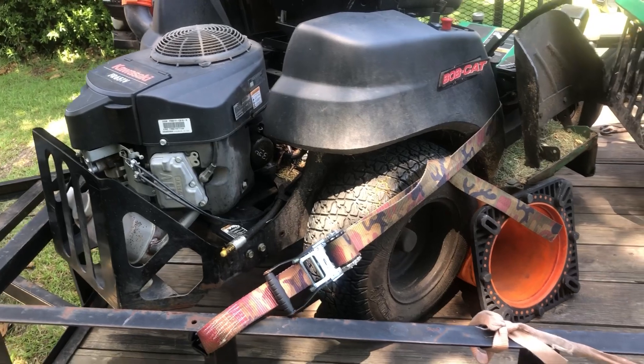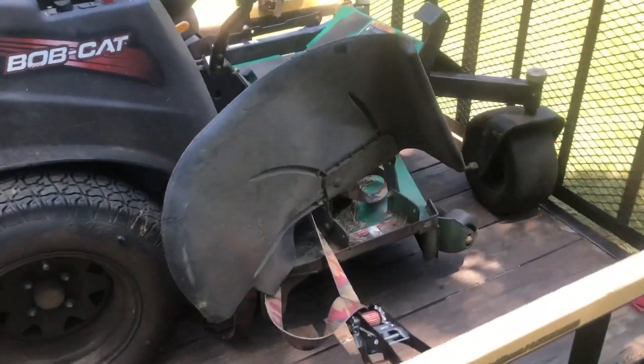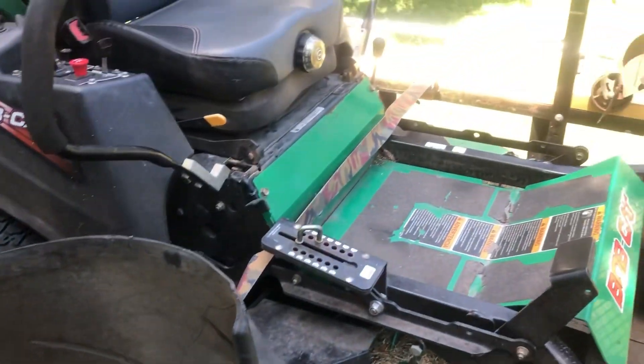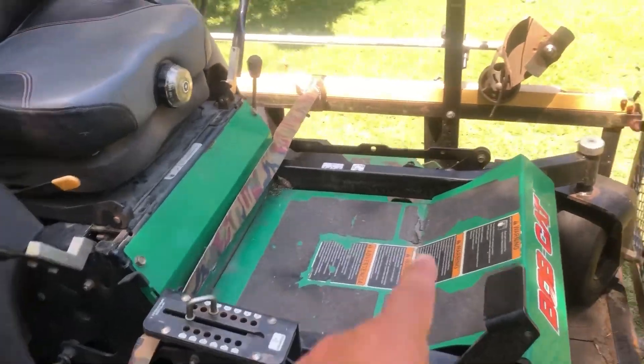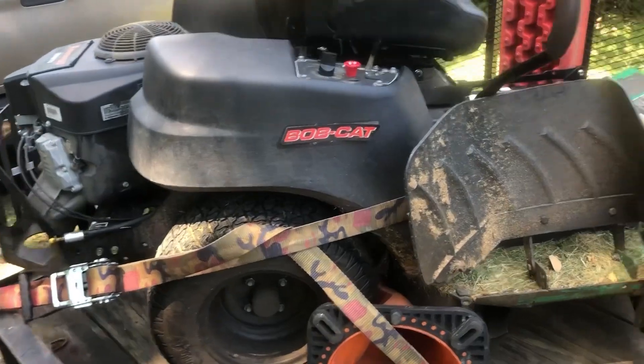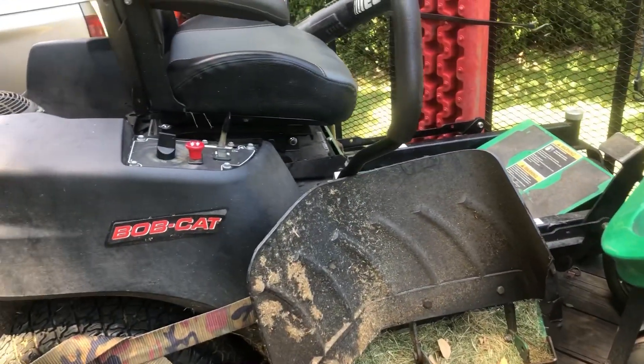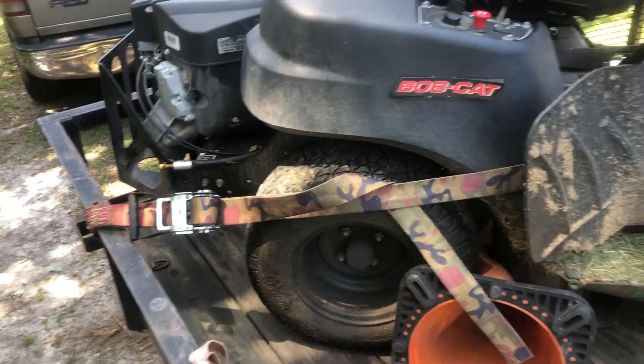No one cares how sexy a cargo strap looks or how sexy it looks with the cargo strap — just cargo strap it to the trailer y'all. I got these cargo straps from Home Depot right here. I just fasten one on that side and bring it over here. There's my backup mower — I use it every now and then for small gates, but I still strap it. And it's lighter okay.